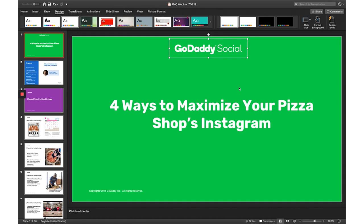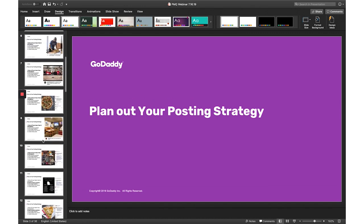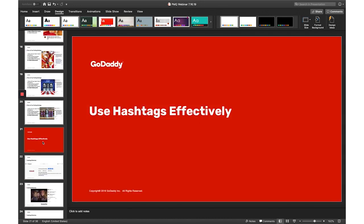Throughout the presentation — being consistent, short and sweet, cohesive — we have four ways to maximize the Instagram, and each way gets its own colorful cover slide. The actual title is centered and to the left, and it's consistent throughout. Even when we go into hashtags, it's just a different color but the alignment is the same.